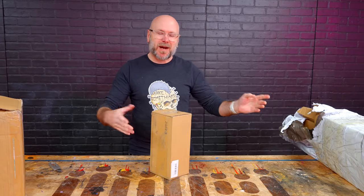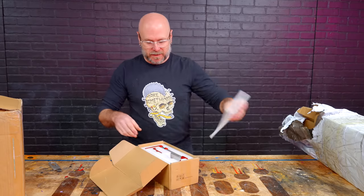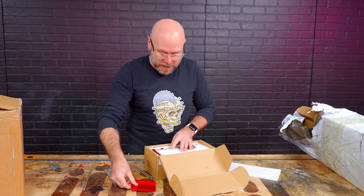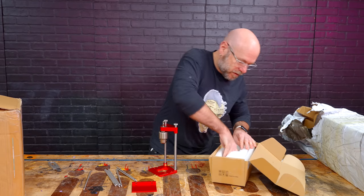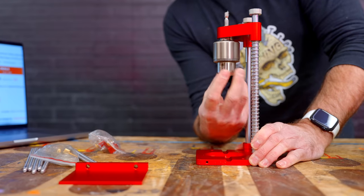Continuing with the small boxes, working our way up, is this little guy right here. I already know what this is — it's going to work great in the other shop I'm setting up with minimalist tools. This is the drill guide, and it has some good action on there.